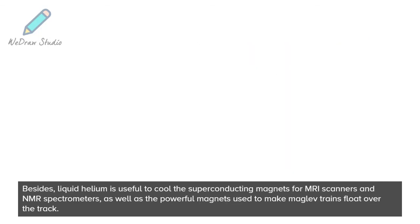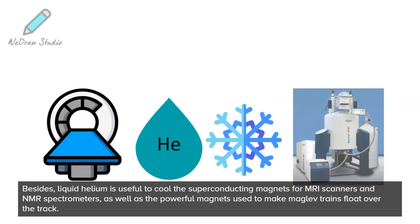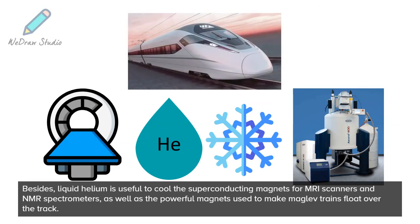Besides, liquid helium is useful to cool the superconducting magnets for MRI scanners and NMR spectrometers, as well as the powerful magnets used to make maglev trains float over the track.